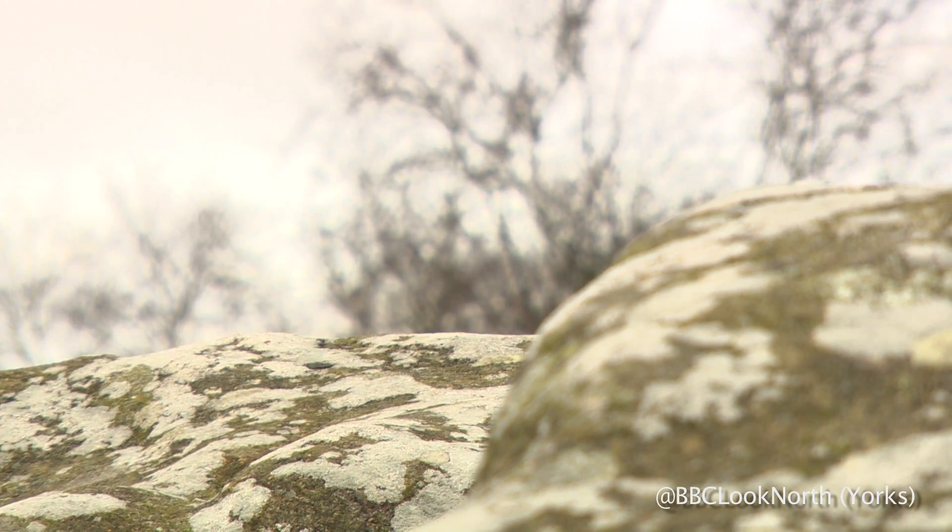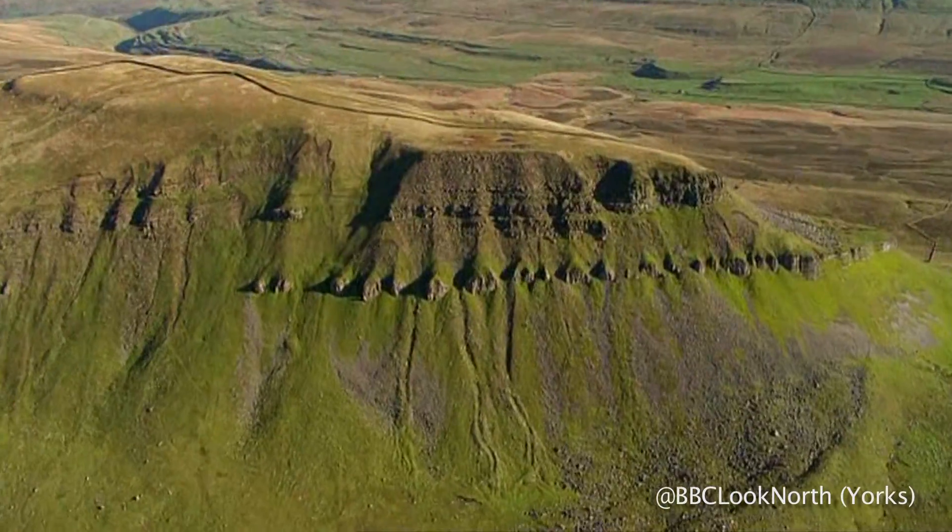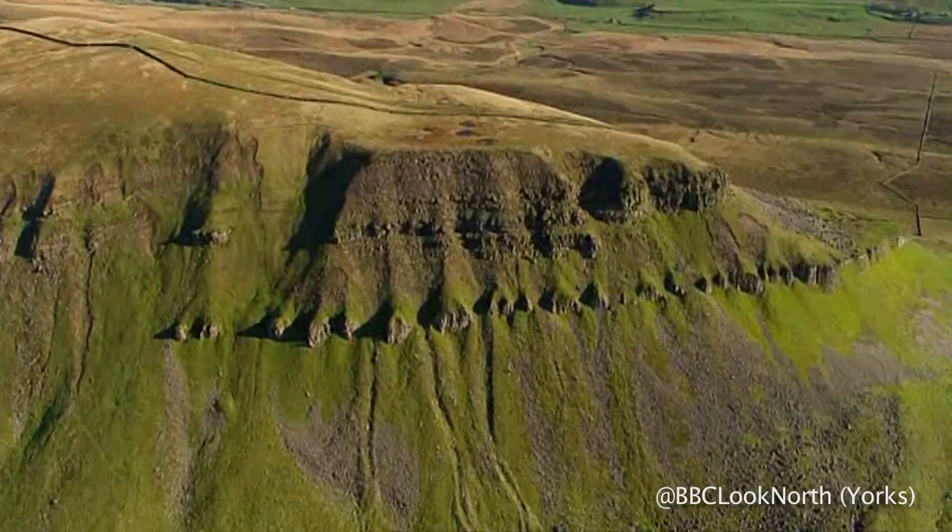Do you have a favourite? Which one is it? It's Pen-y-ghent. Why? Because Pen-y-ghent is a sort of typical mountain, if you like, but reachable — and when you get there the view is great. It really is good on a good day.